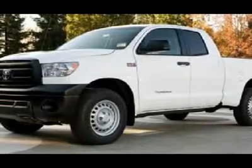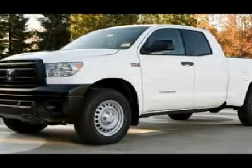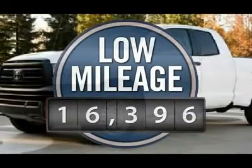With a towing capacity of up to 10,000-plus pounds and a payload capacity of over 2,000 pounds, the Tundra is the perfect mix of power and efficiency. This vehicle has less than 20,000 miles.